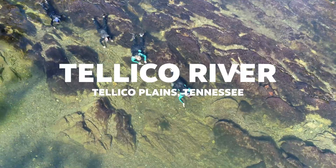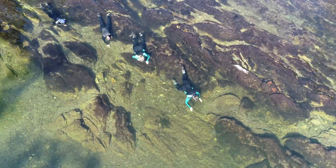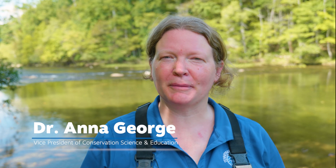We're here at the Teleco River in Teleco Plains, Tennessee. This is one of the tributaries to the Upper Tennessee River, so all this water flows downstream towards Chattanooga eventually. But most importantly for us, we're here catching tangerine darters.